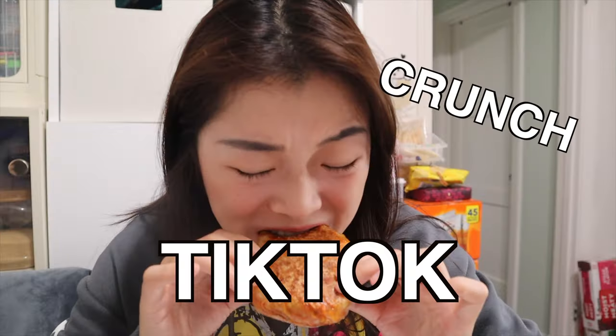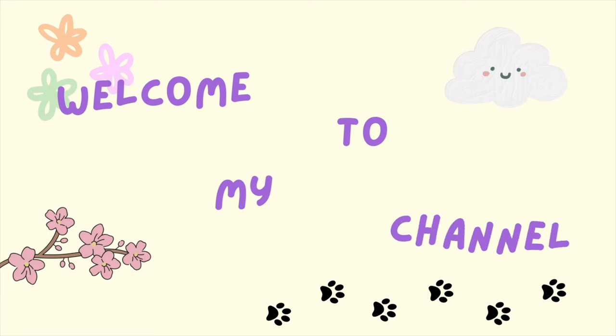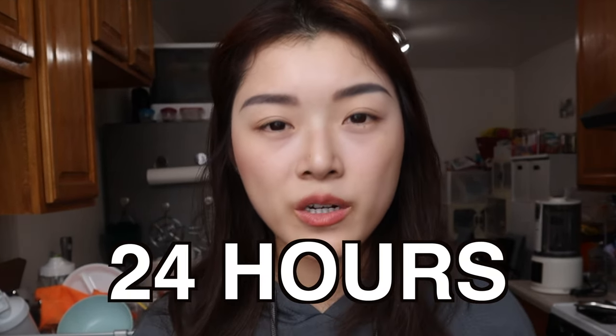Today, I'm only going to be eating viral TikTok recipes for 24 hours. What's up guys, welcome back to my YouTube channel. So I am somebody who has trouble deciding what to eat, especially at a new restaurant with so many menu options. Yesterday I went grocery shopping and picked up a couple of ingredients, so today I'm only going to be eating viral TikTok recipes for 24 hours. I'm actually excited to try some of these because they look really, really good. So let's get started.